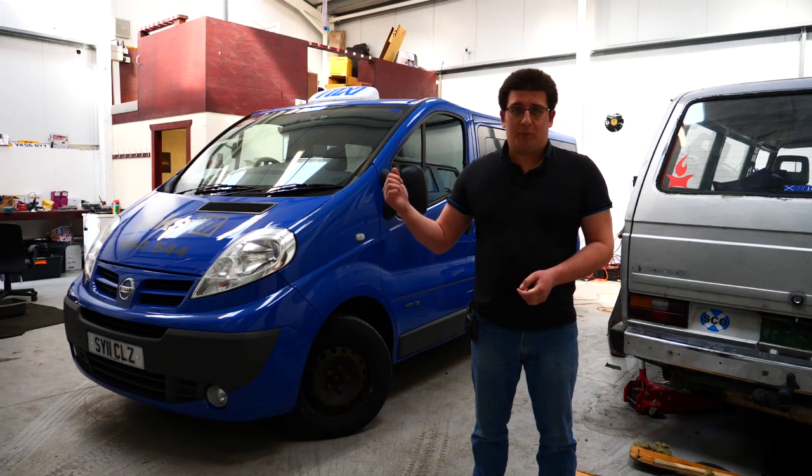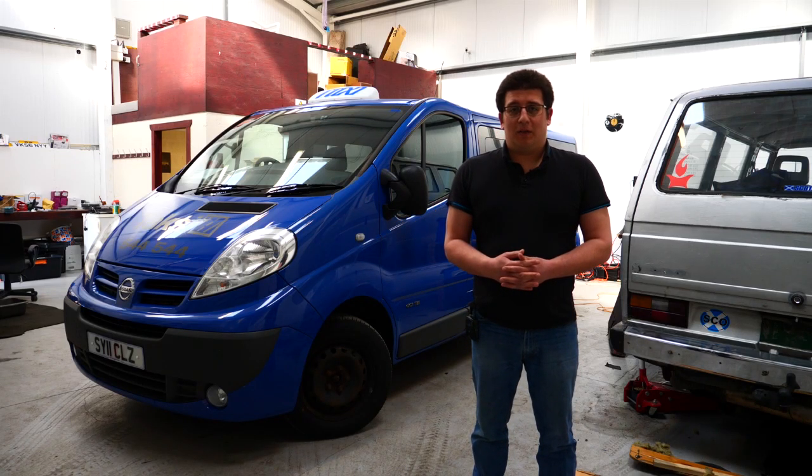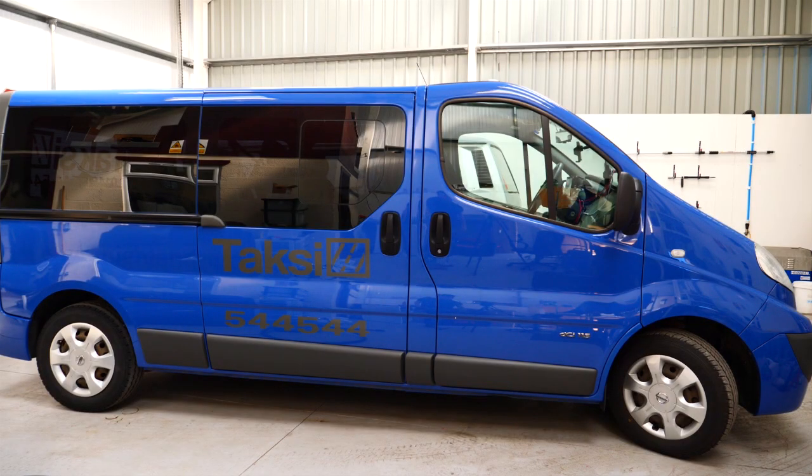Today we're looking at this, the Nissan Primastar. It's my daily drive and it's horrible. This isn't just a Nissan Primastar — they're also known as the Renault Trafic and the Vauxhall Vivaro. Pretty much all the same van with minor tweaks, most of them visual. In fact, if you start pulling panels off this, you'll find Renault stamped on almost all of it.